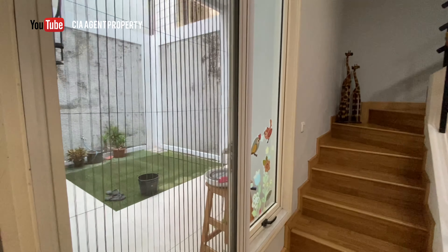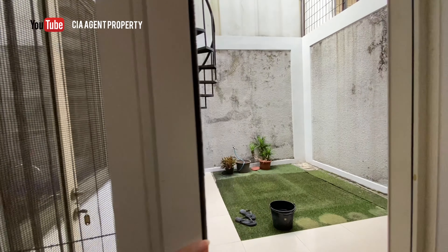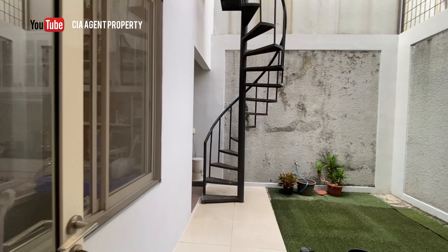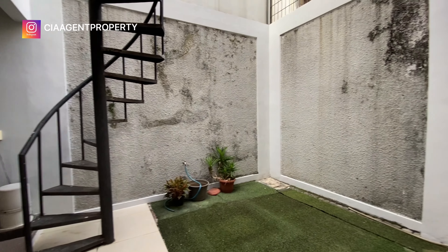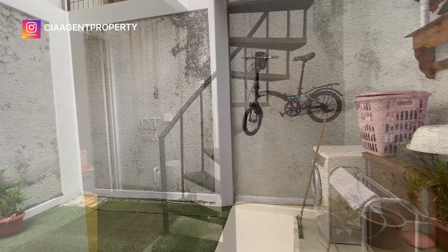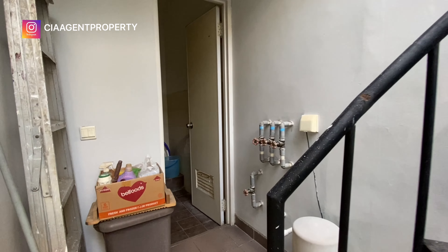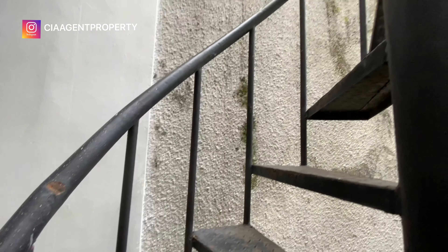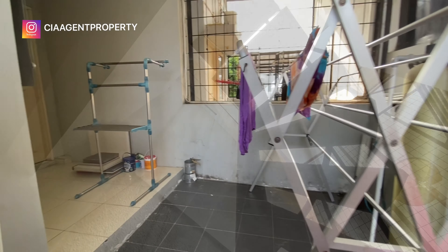Pintu ke area taman belakang sudah dilengkapi dengan kasa nyamuk. Area taman belakang ini bisa dimanfaatkan sebagai taman, dan masih ada area yang bisa dimanfaatkan sebagai ruang servis. Ada satu kamar mandi ART di bawah atau bisa dimanfaatkan sebagai gudang. Kemudian ada tangga menuju ke area jemur di atas.